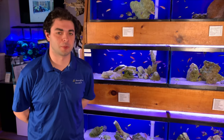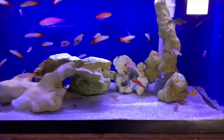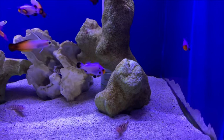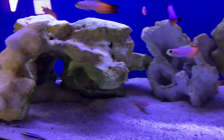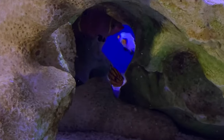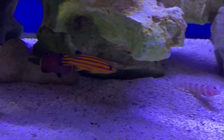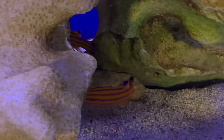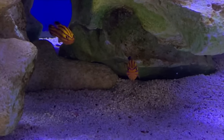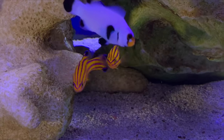Next up we have something really exciting — we actually have a true pair of candy basslets. There's one little guy over there and there's another one kind of hiding in the rock right now. We've highlighted candy basslets before and the absurd process it takes to bring them into captivity, but they're definitely worth highlighting, especially the fact that this is a true pair. They're not necessarily sexually dimorphic, but you can definitely tell they're a true pair based off the fact that they're not killing each other.